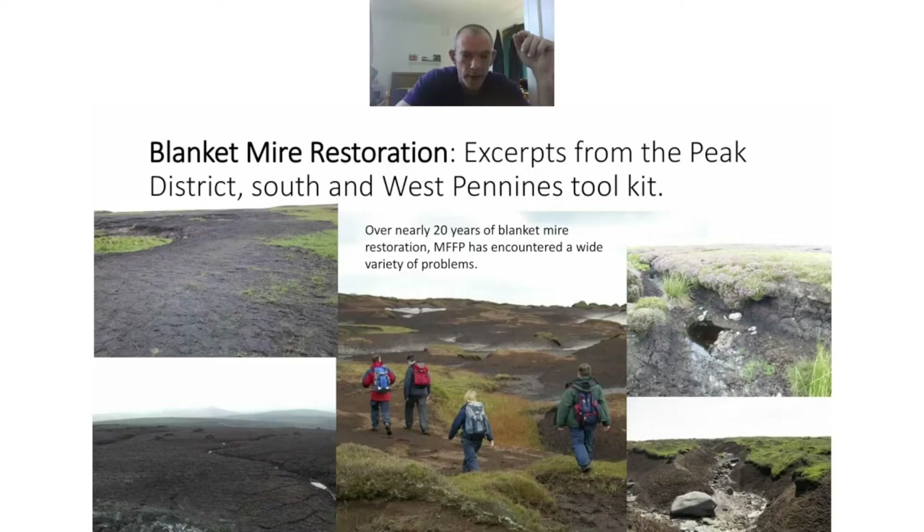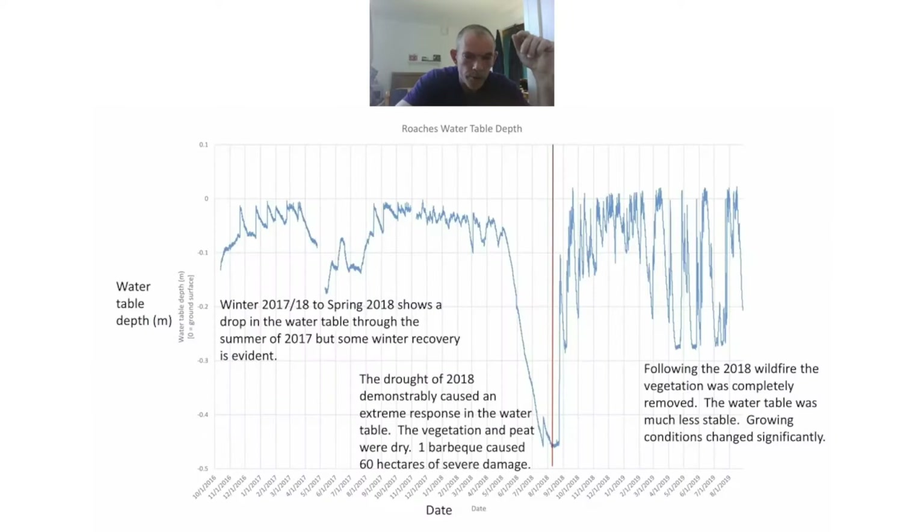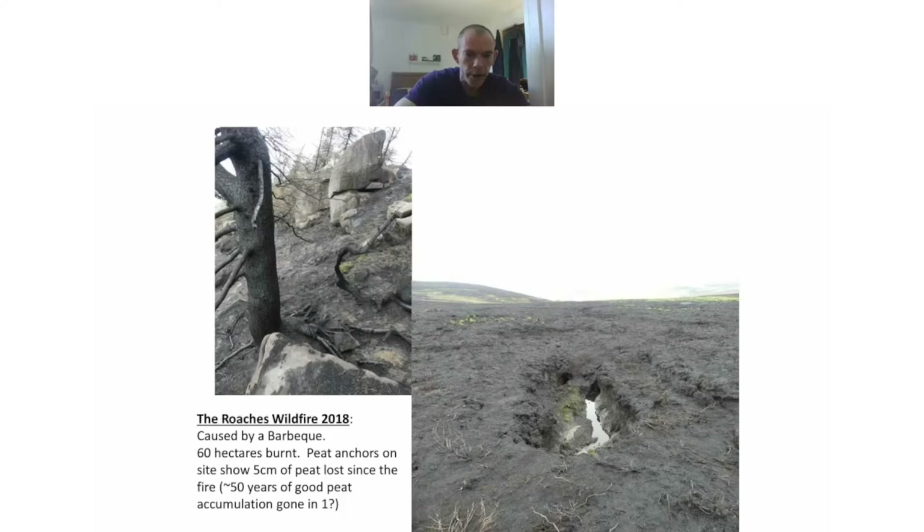Hello, my name's Chris Fry and I work for Moors for the Future as Conservation Quality Manager. Moors for the Future has been working on some somewhat damaged sites and has encountered a variety of problems over nearly 20 years. This graph shows the water table on the Butchers Estate in the southwest Peak, showing how the drought in 2018 caused an extreme change to the water table — the site dried out, became very vulnerable and dry. The fuel for the vegetation and the peat was very available and dry, and there was one ignition event: a barbecue. That barbecue removed 60 hectares of vegetation, burnt the peat deeply, and the water table changed thereafter — it was much more variable, and the growing conditions changed significantly, altering the ecological trajectory of the site.